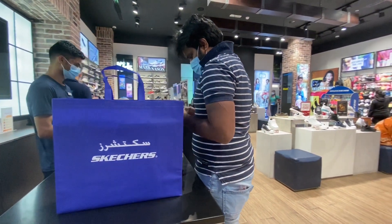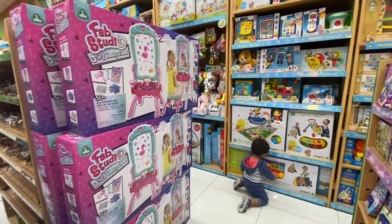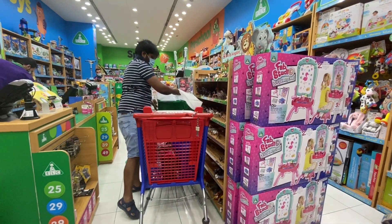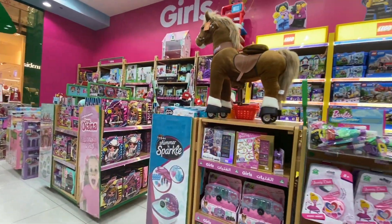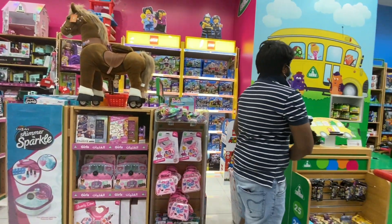Here we are going to buy a toy at ELC — the Early Learning Centre. They have a great variety of toys here that are good for the development of children's brains. So we are going to buy a toy.